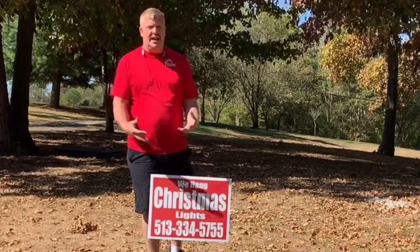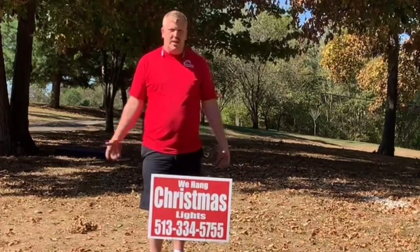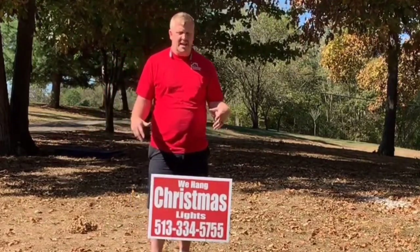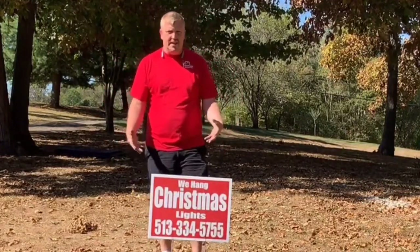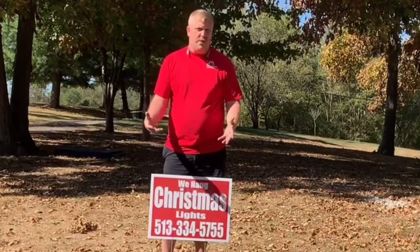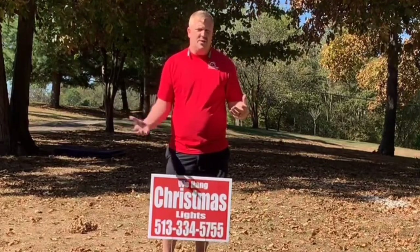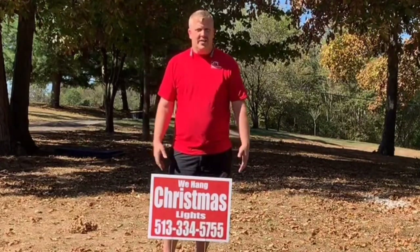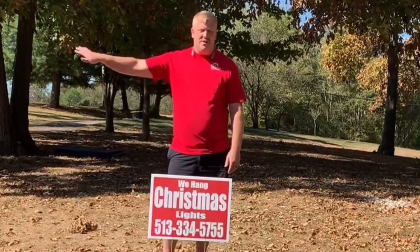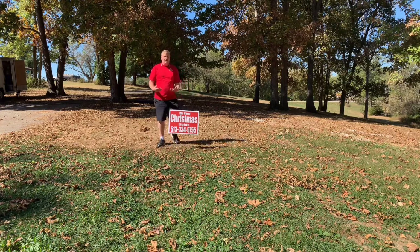Signs make a lot of money. Do you have to spend ten dollars a sign? No. If you click the link below, I have a place where you'll get 100 signs that look just like this for around $300 to $325 — that's $3.25 per sign. If somebody picks this sign up and throws it in the dumpster, I don't care, because if one person buys Christmas lights off of it, it paid for all of those signs.